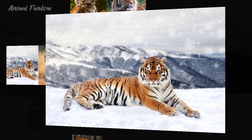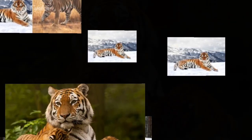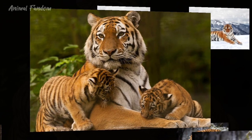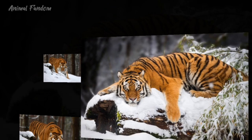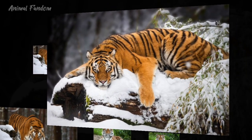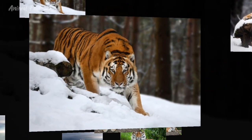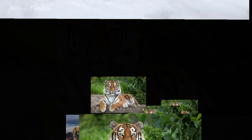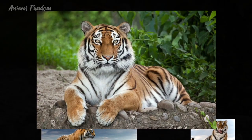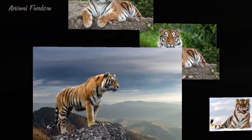Let's begin with habitat. The Bengal tiger predominantly inhabits the Indian subcontinent, particularly in India, Bangladesh, Nepal, Bhutan, and Myanmar. Within these countries, they occupy diverse habitats ranging from tropical and subtropical forests to mangrove swamps and grasslands. Bengal tigers are highly adaptable and can thrive in a variety of ecosystems, from dense forests to open grasslands.